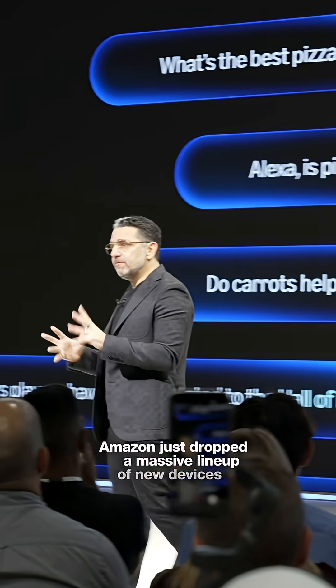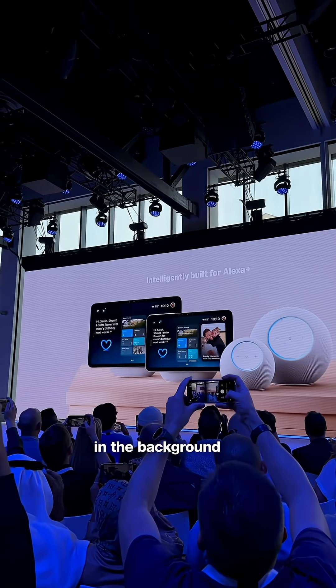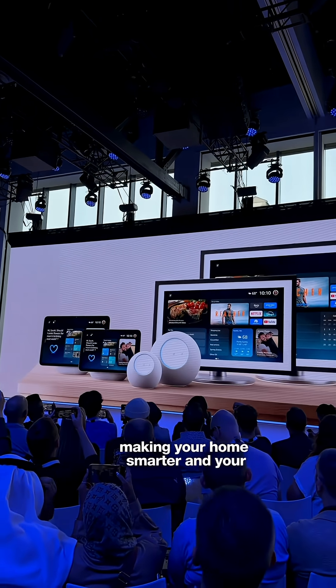Amazon just dropped a massive lineup of new devices that are all about ambient AI — tech that works in the background until you need it, making your home smarter and your life easier.